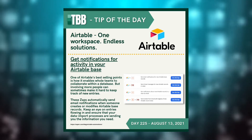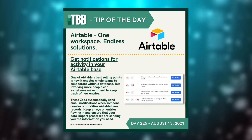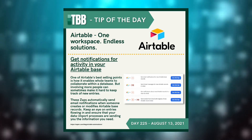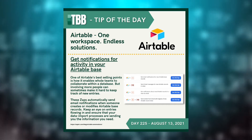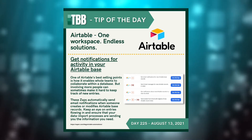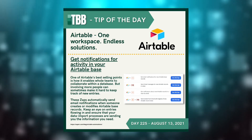One of Airtable's best selling points is how it enables the whole team to collaborate within one workspace. But involving more people can sometimes make it hard to keep track of any new entries. Airtable can create notifications automatically, which will notify you when a team updates or creates any new record within the same base that you're on. Keep an eye on entries flowing in and out and keep up to date.